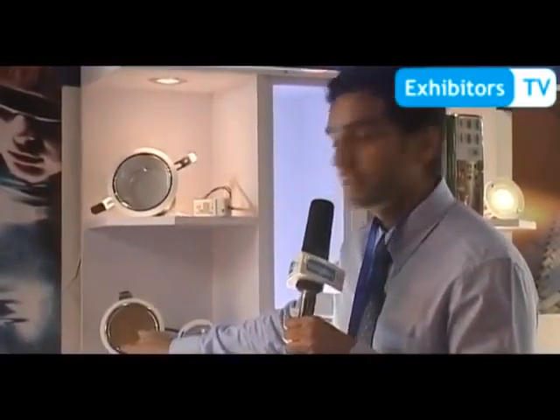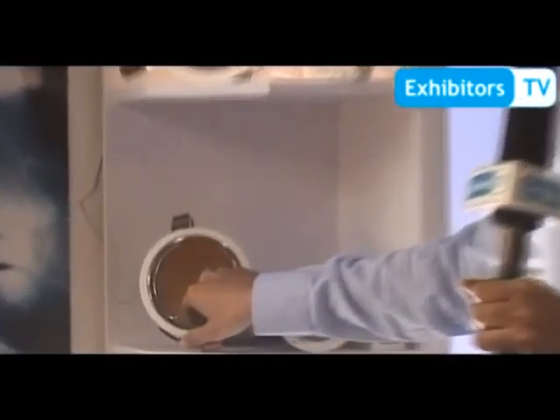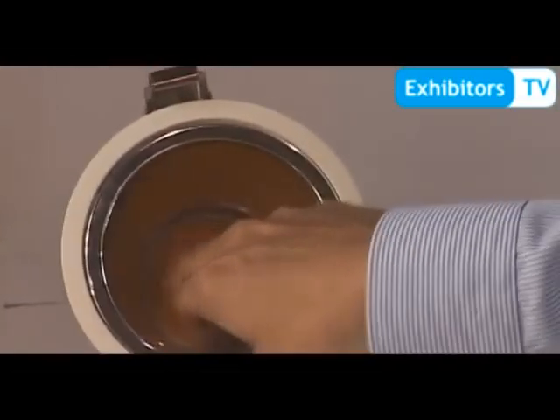The most important thing about these downlights is they have an added feature. You see the yellow part in this light? If you buy the fixture, it comes in warm white color. But if you want to change the color later to cool white or daylight, you just replace the yellow optical lens with the white optical lens.